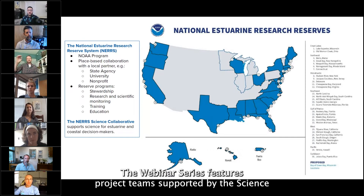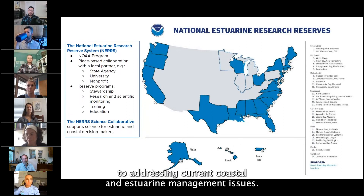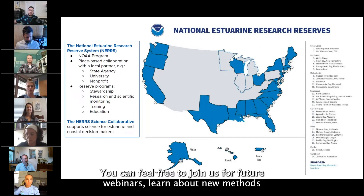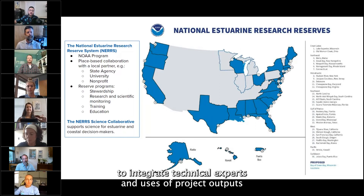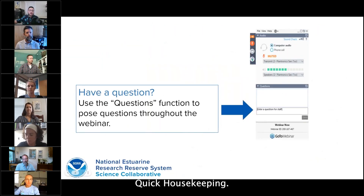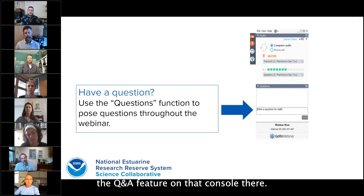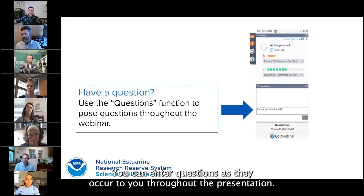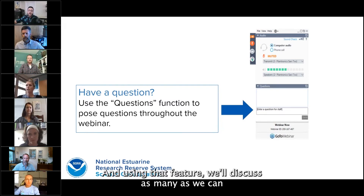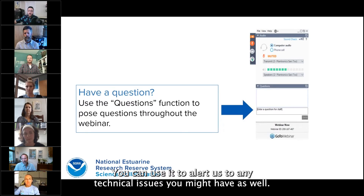The webinar series features project teams supported by the Science Collaborative. Program staff and our partners share their unique approaches to addressing current coastal and estuary management issues. You're welcome to join us for future webinars to learn about new methods. Quick housekeeping: all attendees are muted on entry and we'll be handling questions via the Q&A feature. You can enter questions as they occur to you throughout the presentation. The chat is visible to organizers only and you can use it to alert us to any technical issues.